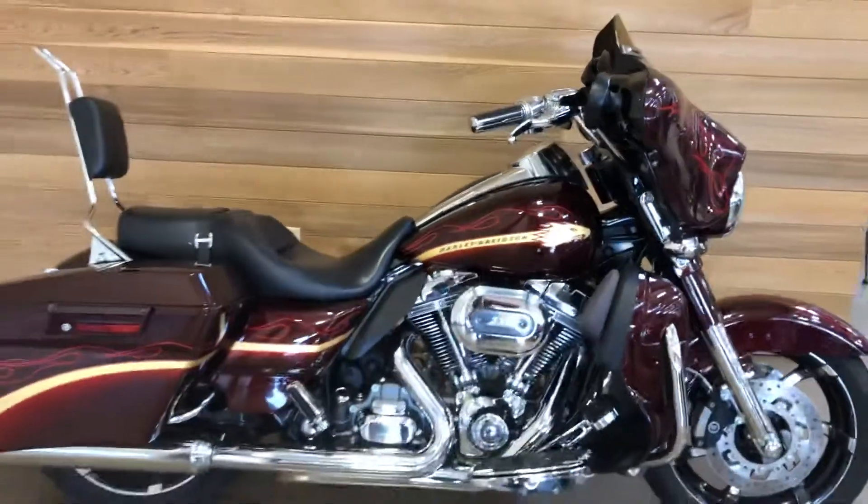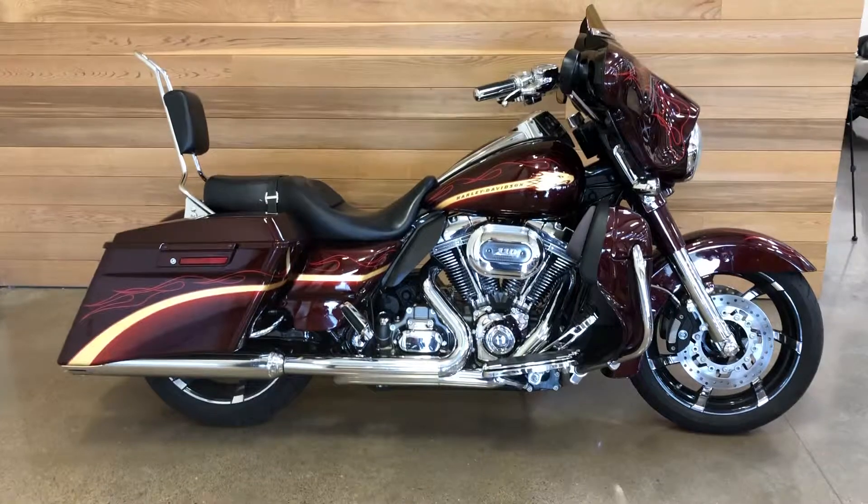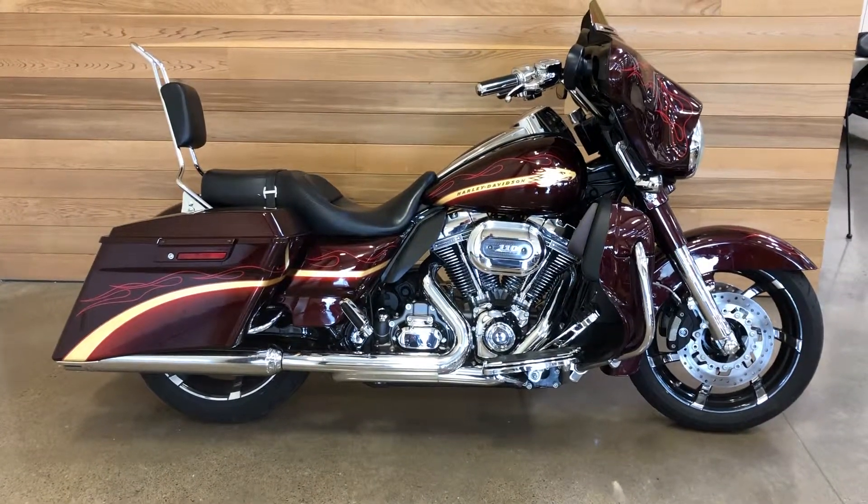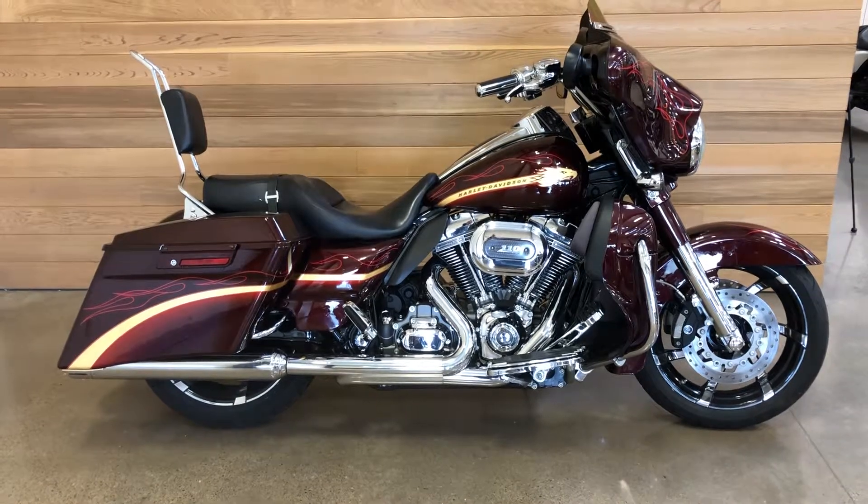It's like three years worth. That's a good looking bike. Come on out and check it out here at Salem Harley-Davidson in Salem, Oregon. See you soon.